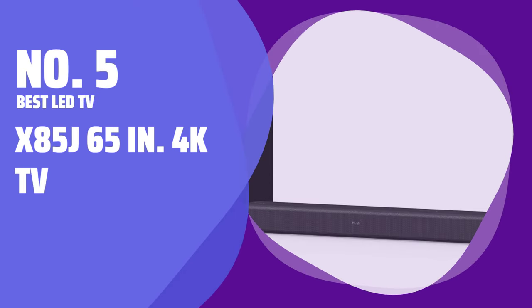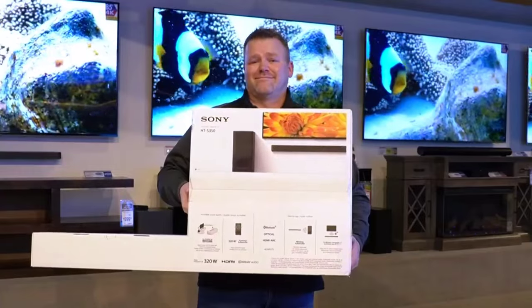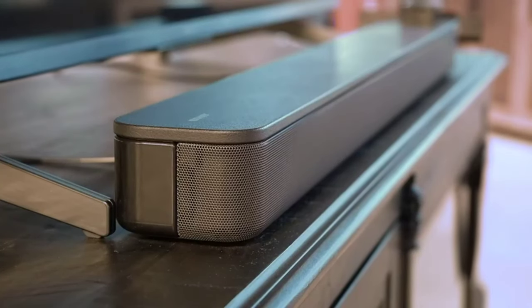Number 5: Best LED TV — X85J 65-inch 4K TV. Experience a bold, bright picture and surprisingly good sound with the built-in speakers. The X85J sets a new standard for what LED technology can achieve.